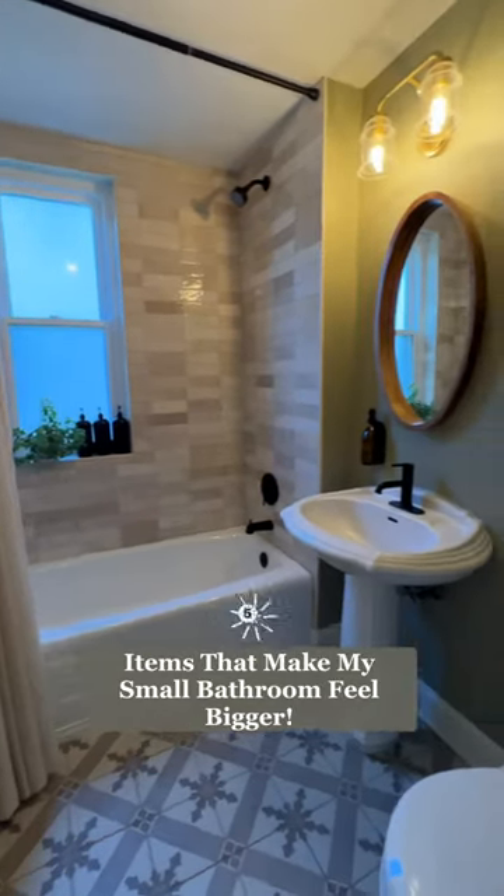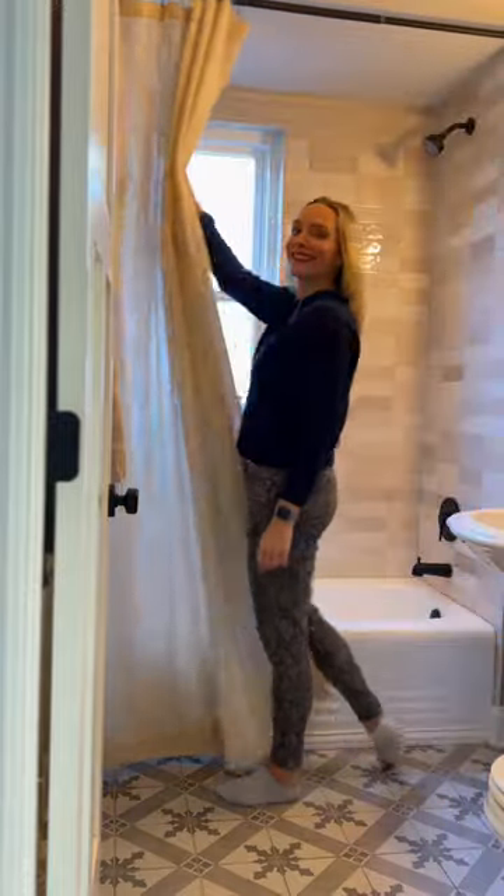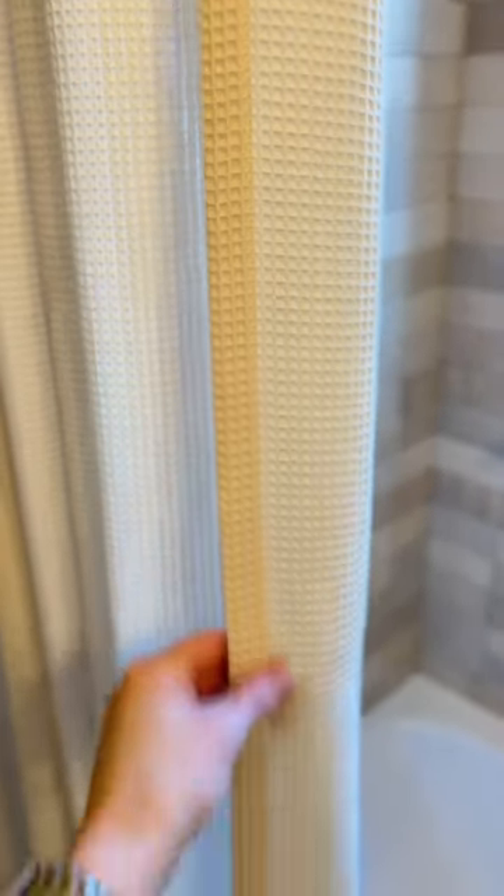Five items that make my small bathroom feel bigger. This extra long shower curtain draws your eye up to the ceiling, and I adore the waffle texture.